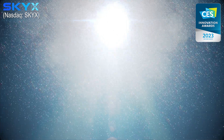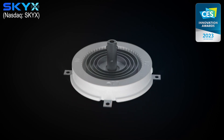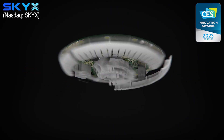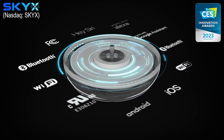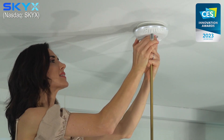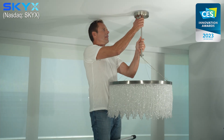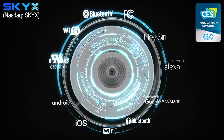SkyX Platforms is introducing the Smart SkyPlug: the safe and smart solution for light fixture installation, integrated with the newest technologies and platforms. SkyPlug Smart is the new plug-and-play standard for smart and safe lighting connectivity, taking only seconds to install or replace a new light fixture.